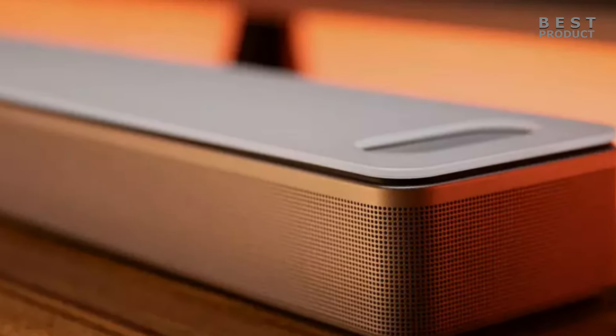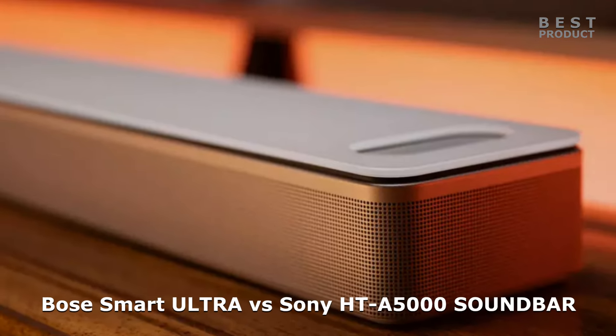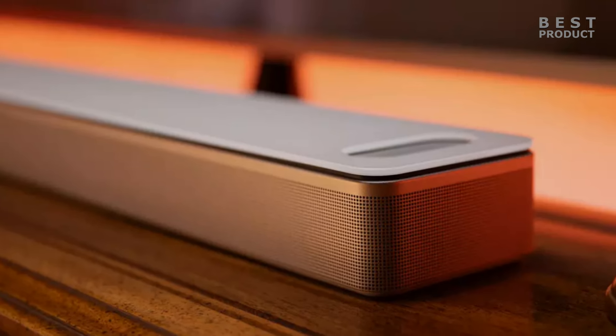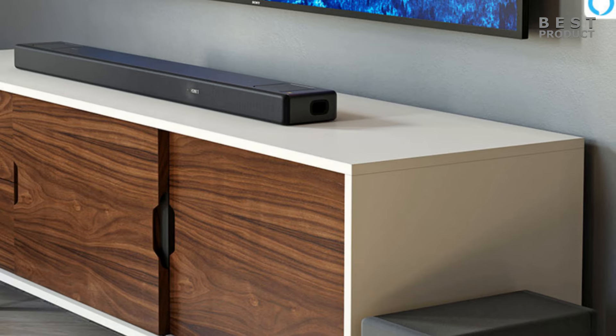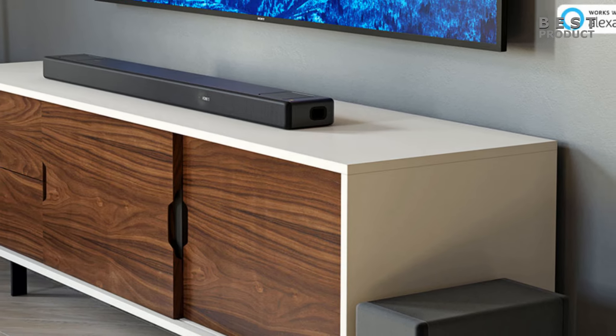In this video, we'll make a head-to-head comparison between Bose Ultra Smart Soundbar and Sony HT-A5000, two soundbars that offer immersive and powerful sound for your home theater system. We'll take a look at their sound performance, smart features, connectivity options, and pros and cons of each soundbar.